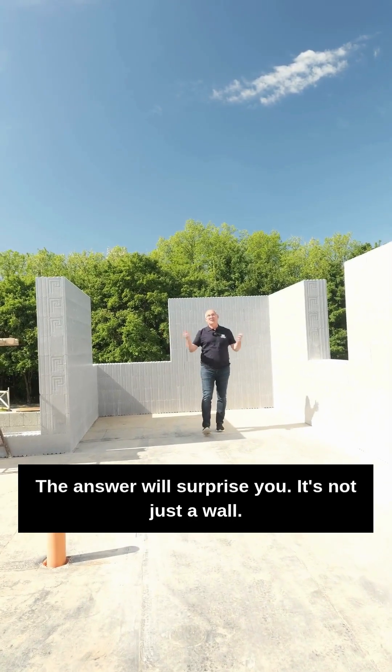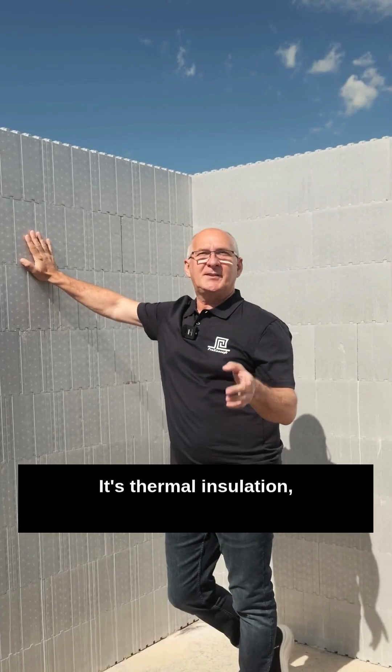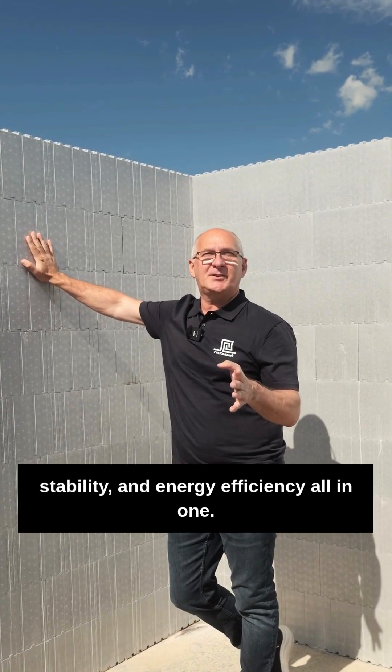What can a Proconcept wall do? The answer will surprise you. It's not just a wall — it's thermal insulation, stability and energy efficiency all in one.